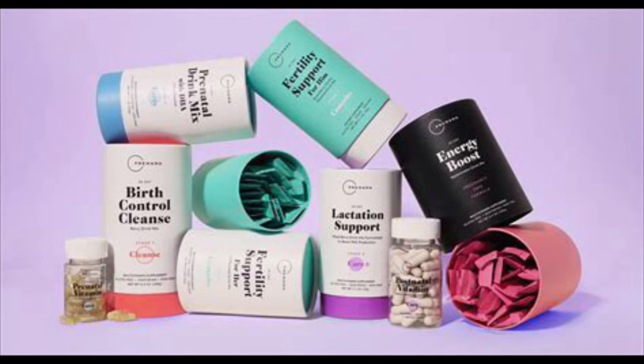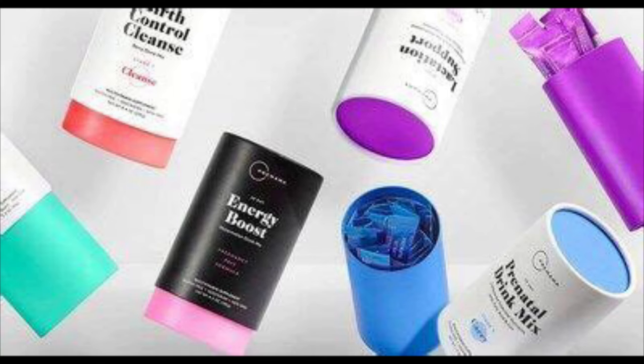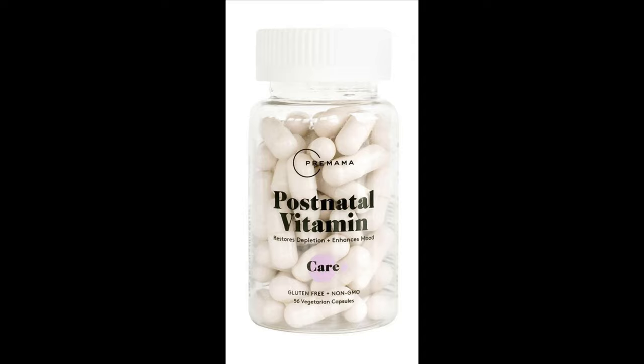The second vitamin is Premama Wellness. Premama Wellness has lots of things on their website: a birth control cleanse, fertility support for her and him, prenatal vitamin with DHA, organic prenatal gummies with iron and DHA, prenatal drink mix with DHA, energy boost drink mix, digestive relief chews, postnatal vitamins, and lactation support drink mix. Their prenatal pill is once a day, easy to swallow, has a peppermint taste which helps with digestion. It supports fetal development, has no generic ingredients, and features dual capsule technology that ensures you get iron without nausea or upset stomach, while omega-3 fatty acids are released in the most absorptive areas.